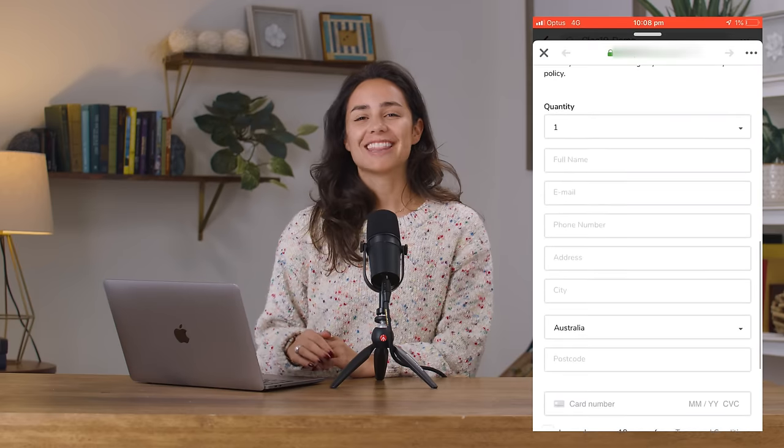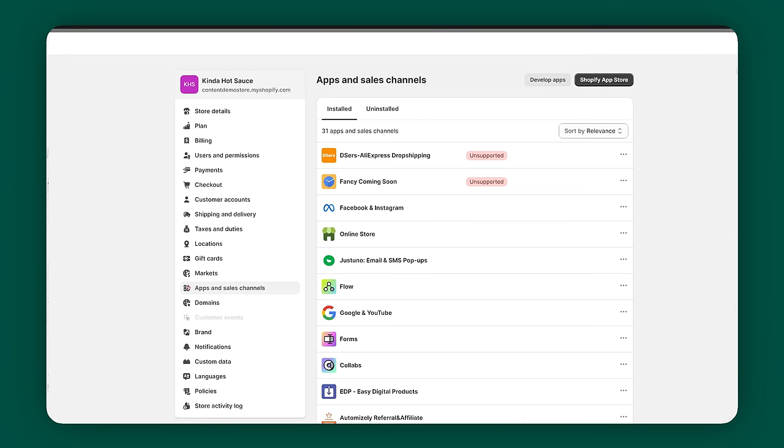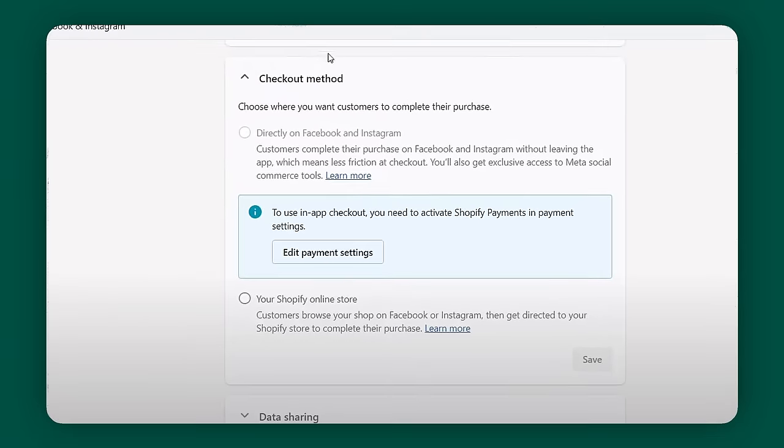Alternatively, customers can check out directly on Facebook using its built-in checkout feature without leaving the platform. This is convenient but not as secure as checking out on Shopify. If you allow Facebook checkout, you'll still need to connect your Shopify store to Facebook Payments. To set up your checkout preference, go to your Shopify admin, go to Settings, Sales Channels, click the Facebook Marketplace sales channel, select your checkout option in the Checkout section, and click Save.